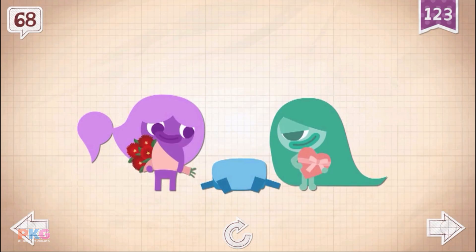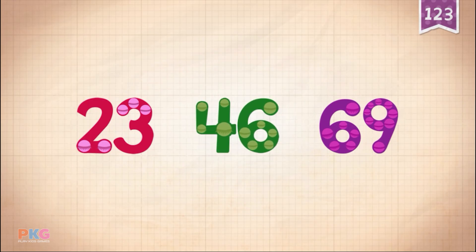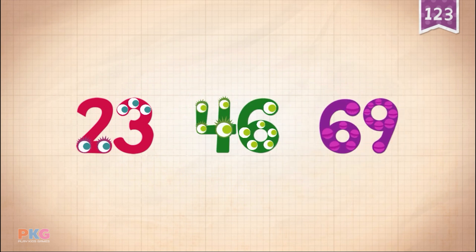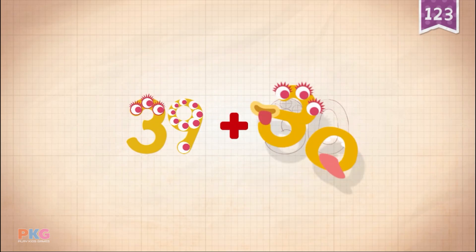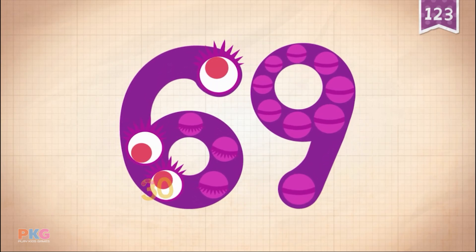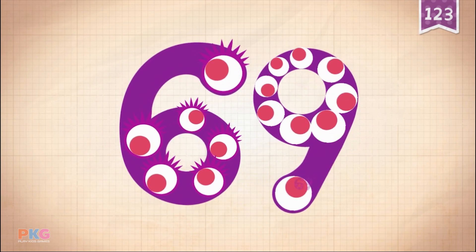69! 29, 30, 50, 60, 61, 62, 63, 64, 65, 66, 67, 68, 69!